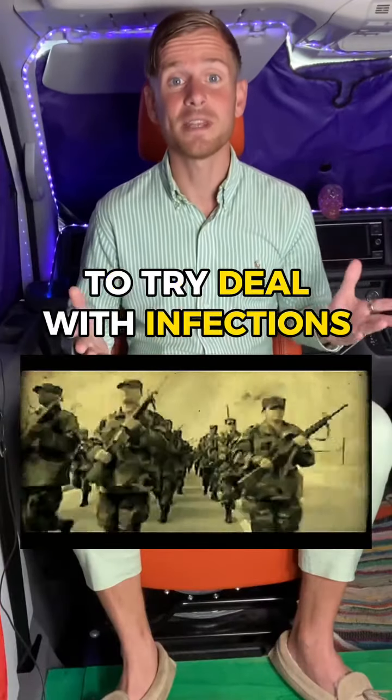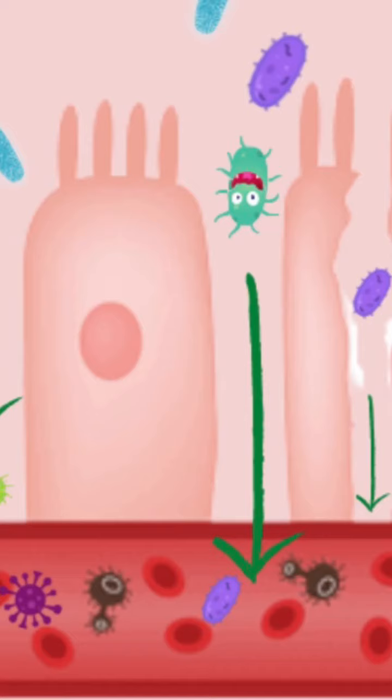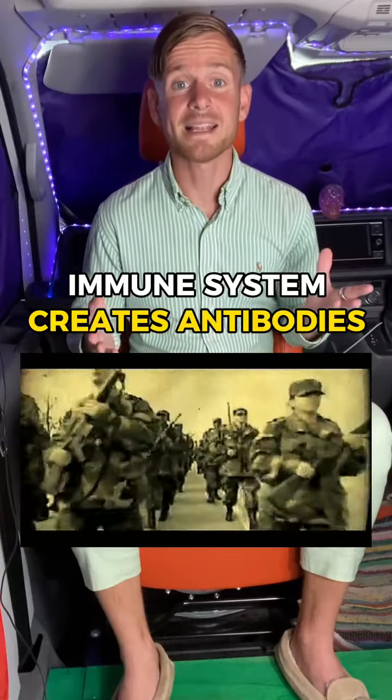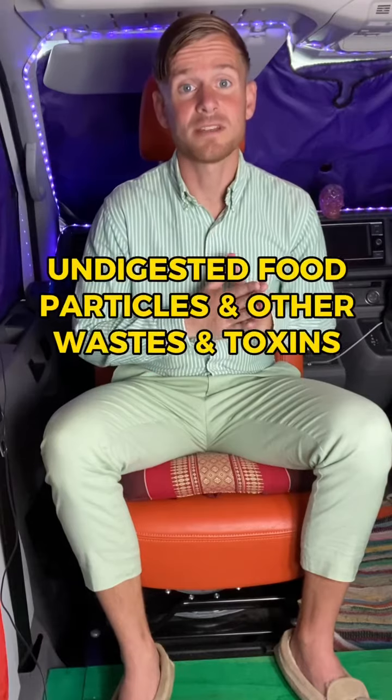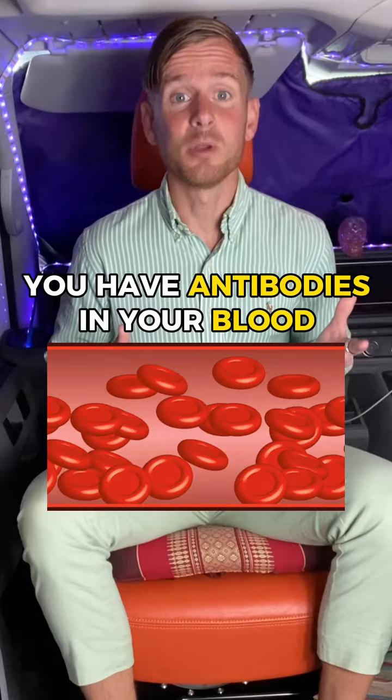Then your immune system recognises that and actually creates inflammation inside your intestinal lining to try to deal with this infection. You get undigested food particles and other waste and toxins passing through into your blood.